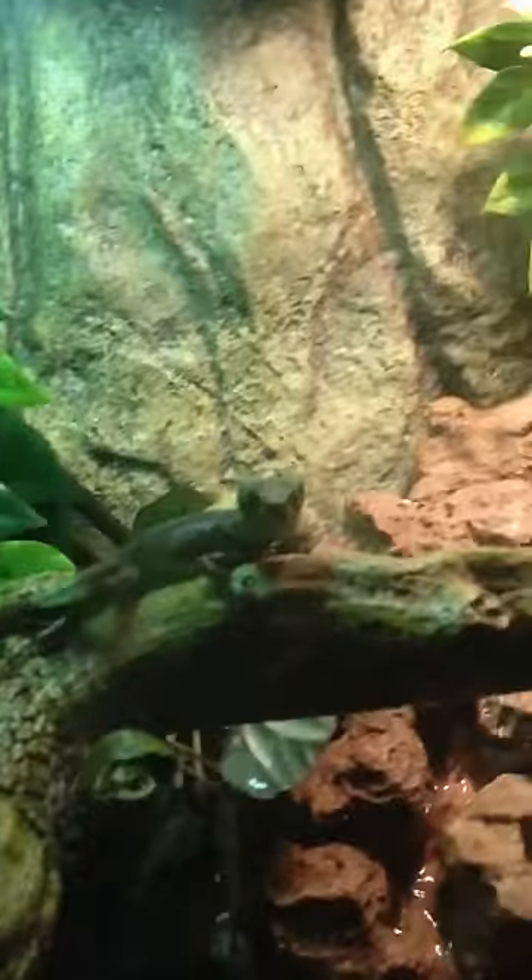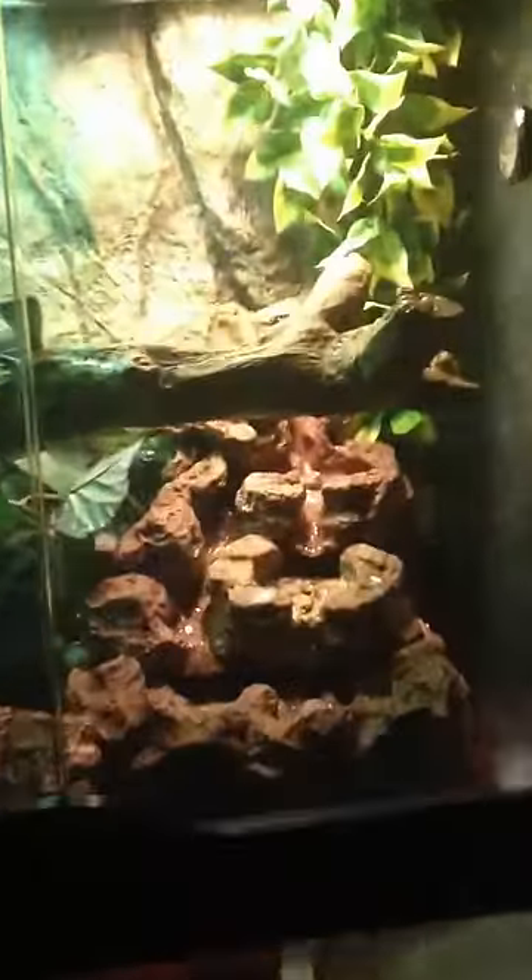This is my 1-month-old Chinese water dragon, and here's my other 1-month-old. This one's a little bit bigger. His name is Vegeta, and her name is Viper. And this is their nice setup — a waterfall, rock wall, and some leaves.